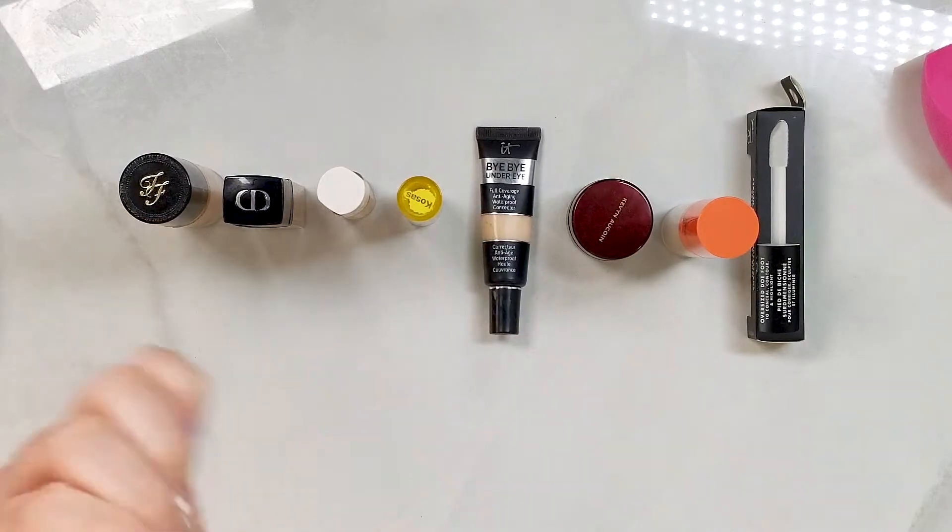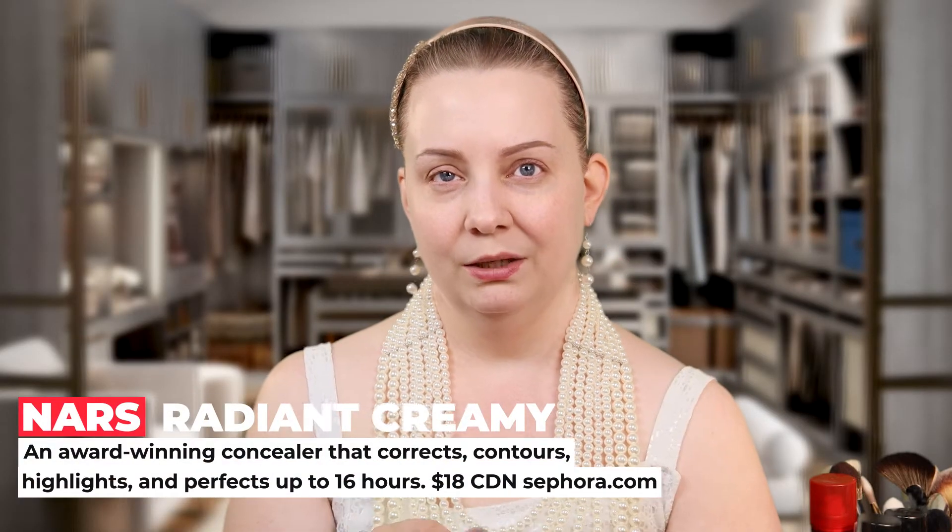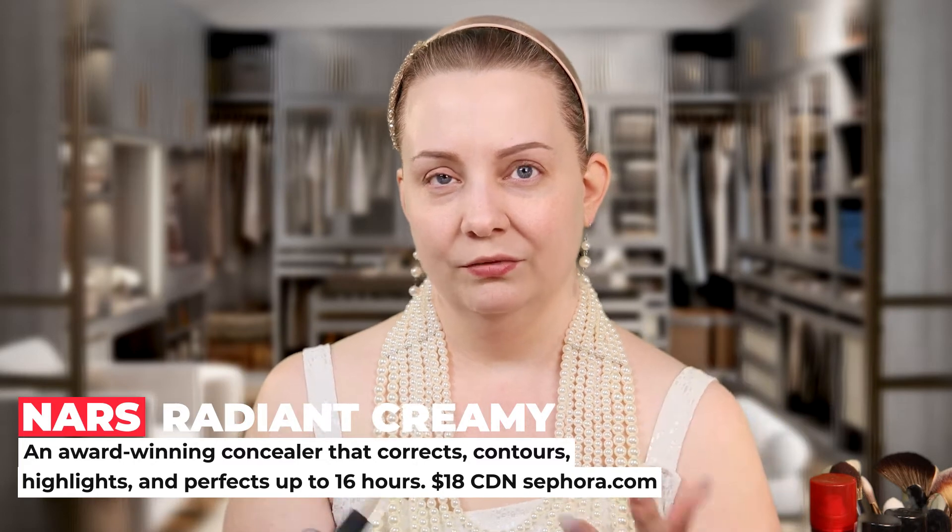All of my favorite concealers are placed here in front of me and today I'm going to try them on for you guys on one side of my face so you guys can see the difference between the different concealers and what they do. Up first, we have the NARS. I'm going to just apply it on one side of my face and then blend it out so you guys can see what kind of coverage it gives.